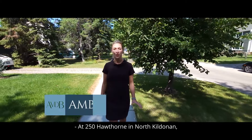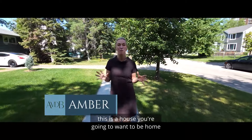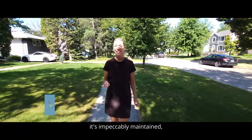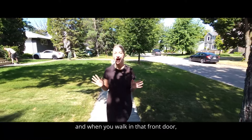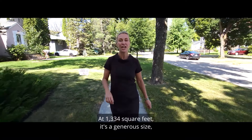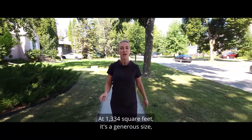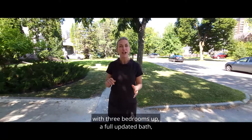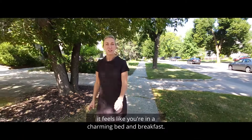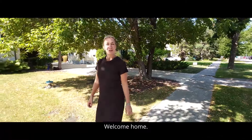At 250 Hawthorne in North Kildonan, this is a house you're going to want to be home for all the holidays in. With the same owner for the last 52 years, it's impeccably maintained, and when you walk in that front door it feels like a nice big warm hug. At 1334 square feet it's a generous size, three bedrooms up, a full updated bath, and when you wake up every morning in this home it feels like you're in a charming bed and breakfast. Welcome home.